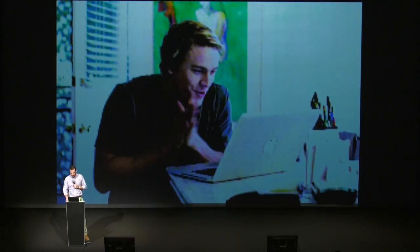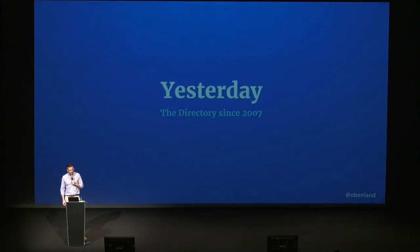And it looked probably something like this. I was thrilled. When I did my first commit, the plugin directory looked a bit different than it does now, and I want to show you a little bit about how it looks and where we came from.